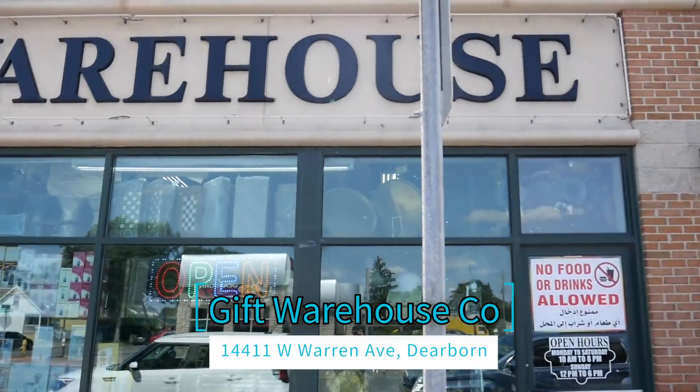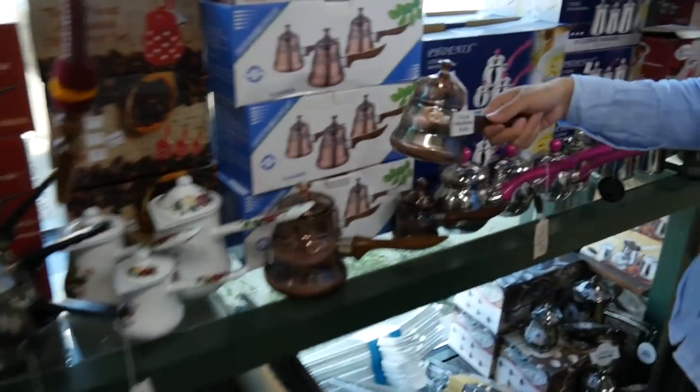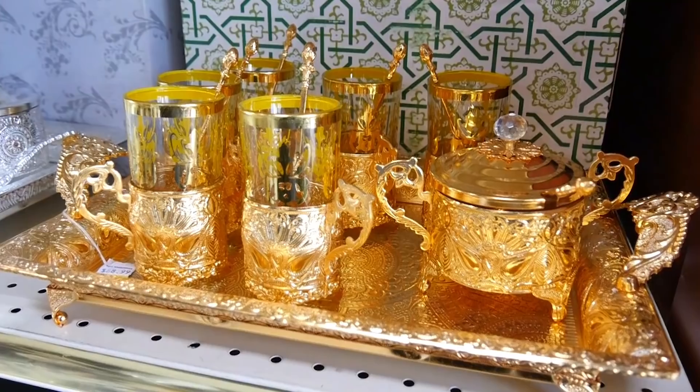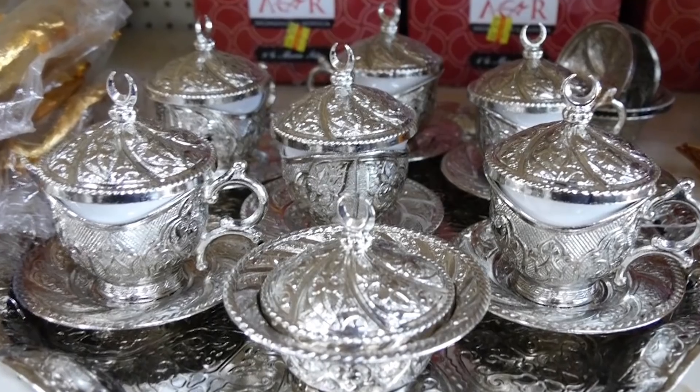This is the kitchenware store that sells imported goods from Middle Eastern countries. You can find various coffee makers and tea cups. After Hashem's Roastery and Market, it's a good place to stop by.